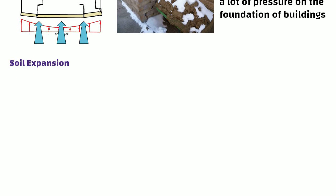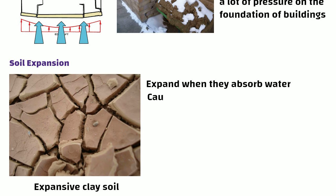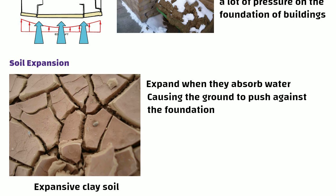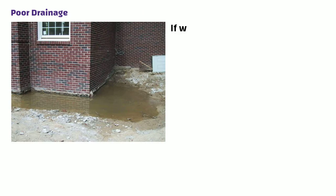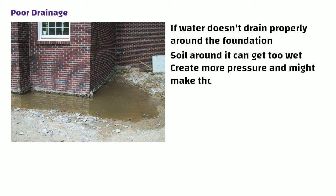Soil expansion: certain types of soil, like expansive clay soils, can expand when they absorb water, causing the ground to push against the foundation. Poor drainage: if water doesn't drain properly around the foundation of your house, the soil around it can get too wet, creating more pressure and making the ground push up against your house.